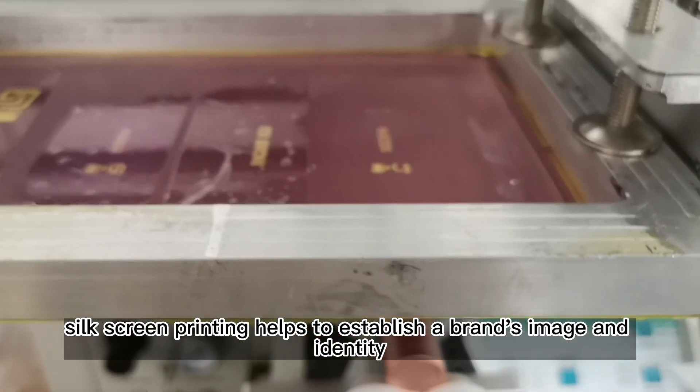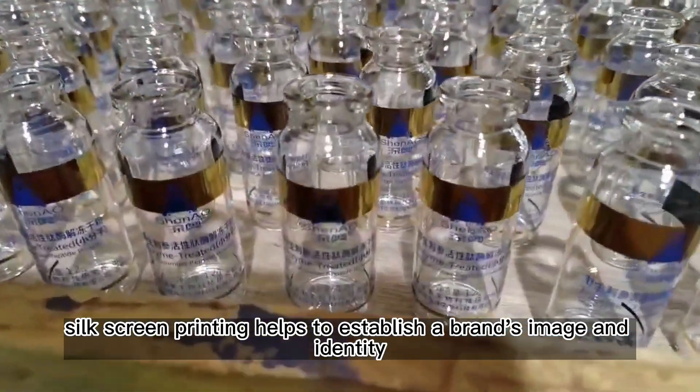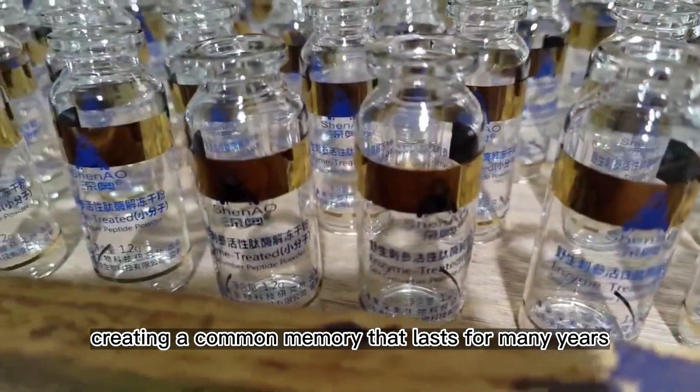Silk screen printing helps to establish a brand's image and identity, creating a lasting memory that endures for many years.